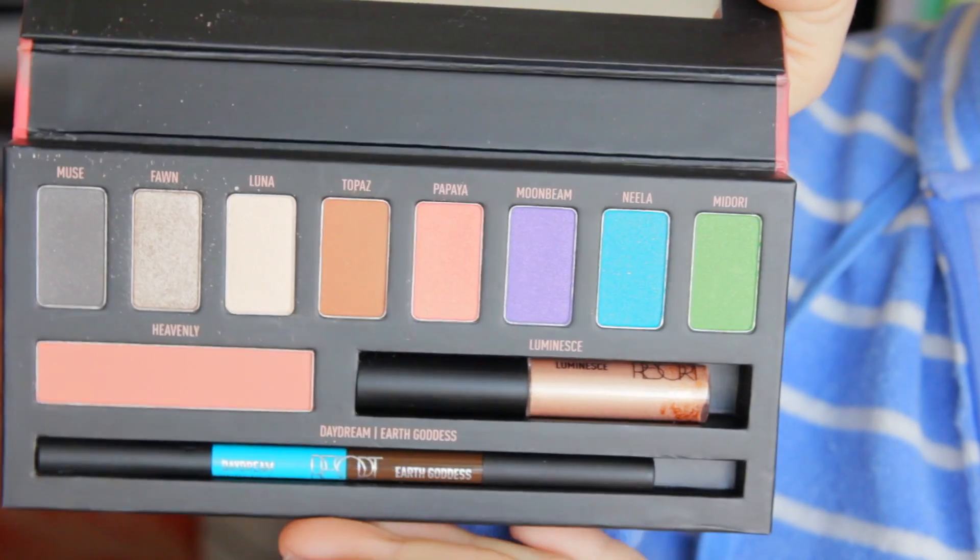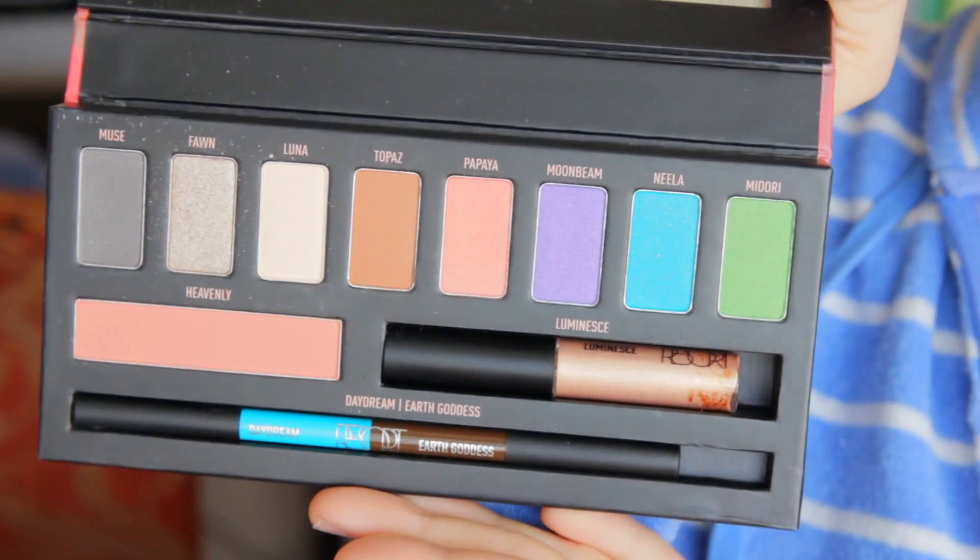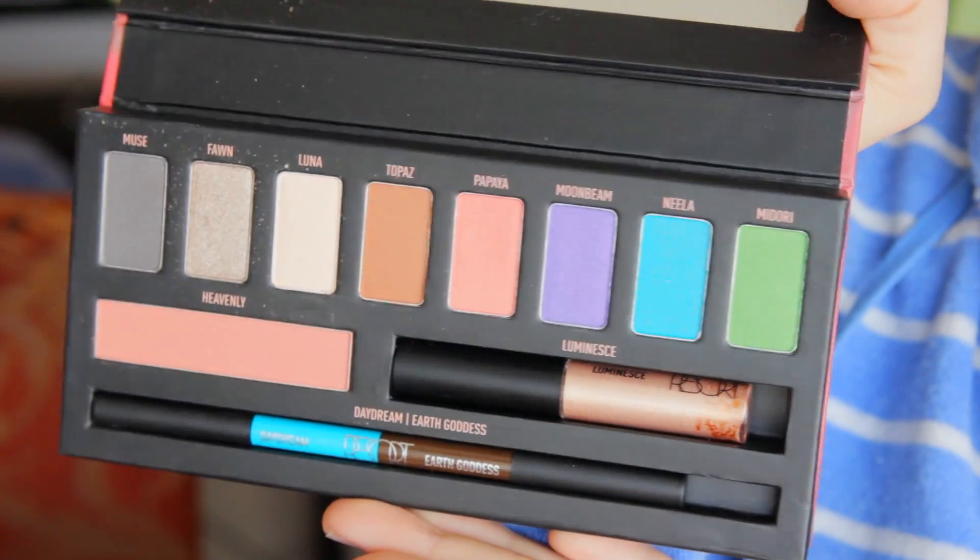The next palette she gave me was the Resort palette, and this is also a really beautiful palette. I really like some of these colors a lot. The purple in here, which is called Moonbeam, is such a beautiful purple. I've tried a few of these colors — liked them all — and it's a really beautiful palette. I really like it.